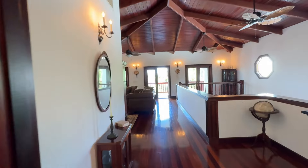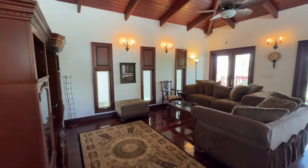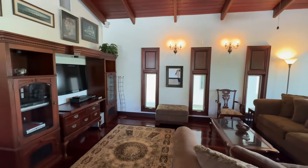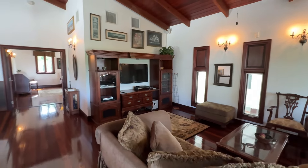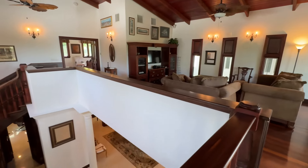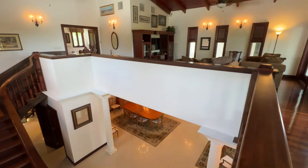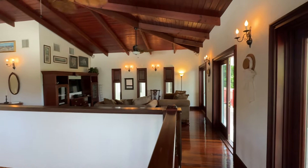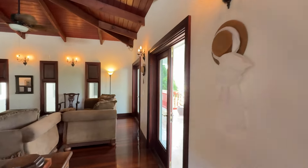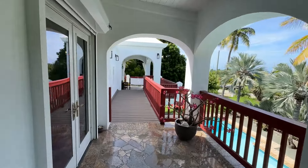We're going to pop back out past the staircase. And then here we are into the private upper level lounge — great place to chill and have movie night. Lots of space. And then here we are looking down across the steps into the formal dining area. Just gorgeous. Now let's head out and check out the upper level guest suite.